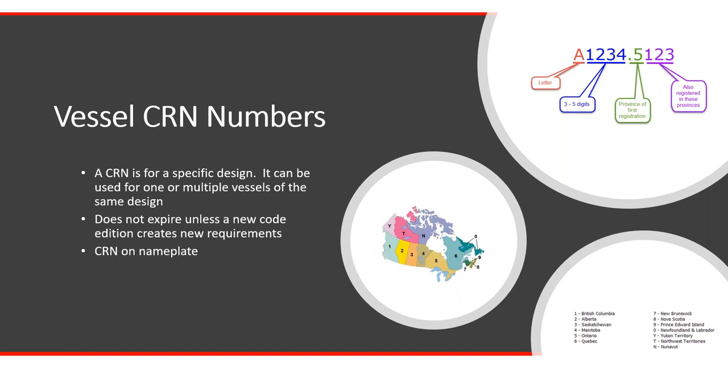Each province or territory in Canada is given a number or letter, and the structure of the CRN number is a letter at the front followed by three to five digits. For example, A1234, then a decimal point. The numbers after the decimal point signify the provinces you've registered in. In this example it starts with A1234.5 — Ontario is five — and has also been registered in one, two and three: BC, Alberta, and Saskatchewan. If you take it Canada-wide, the CRN number could be shortened to A1234.5C, keeping the five to signify which province it was initially registered in.